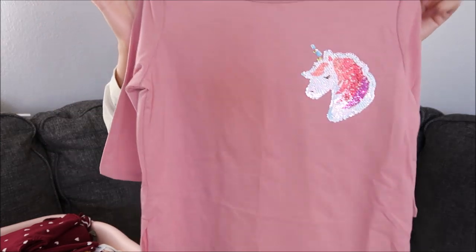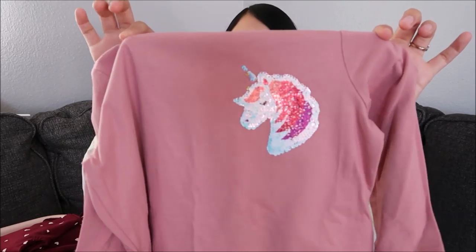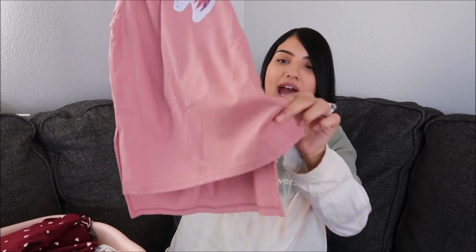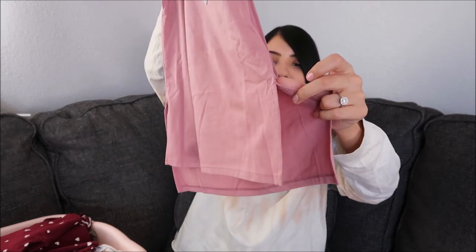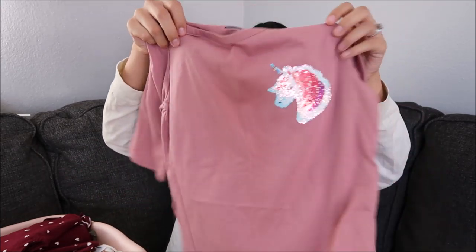Another thing I got for Layla is this mauve pink color shirt that has a unicorn in the corner. What's really cool about this unicorn is you can actually change the look — you can change it from gold and then change it back to that color. The sleeves go about three-fourths of the way down your arm, and the bottom has a little slit detail on the side, and the front is also a little bit shorter than the back.